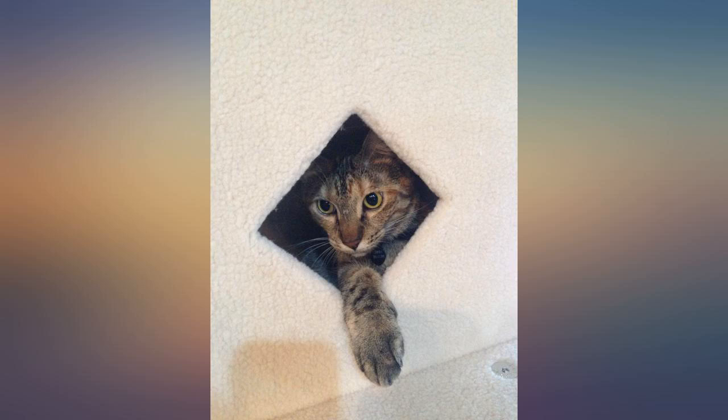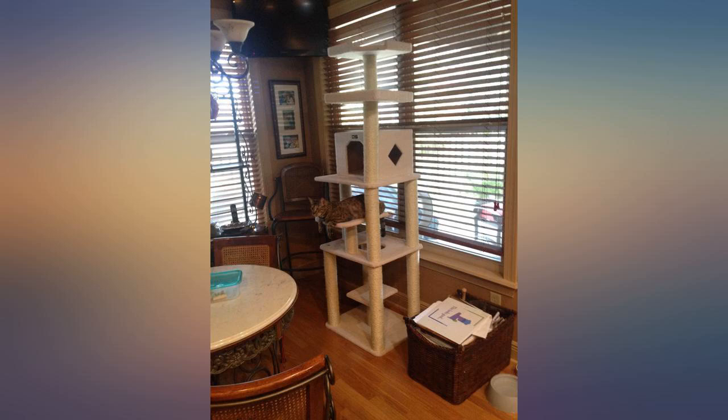Very happy with purchase. Box came cracked but the materials were not damaged. Nice quality.